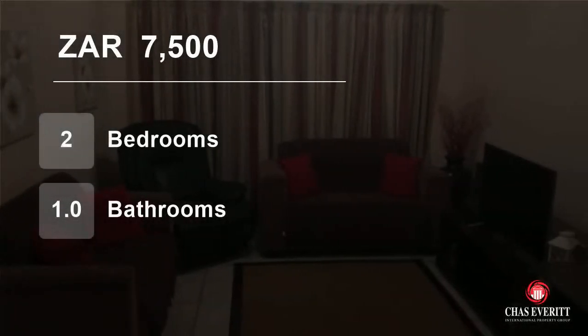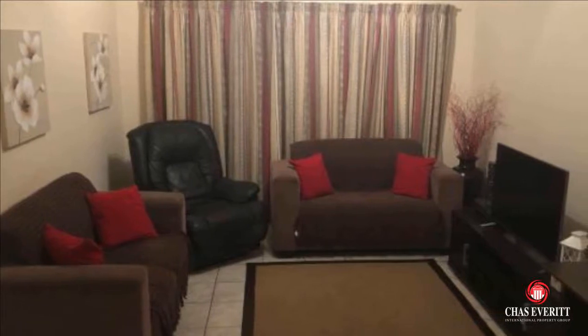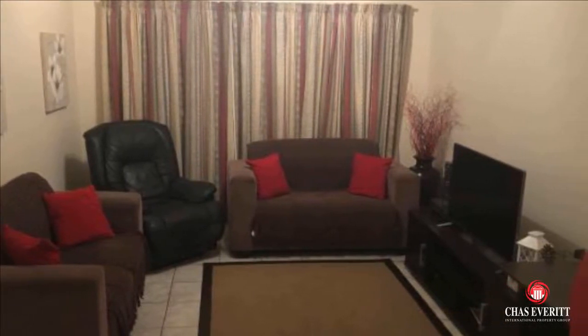Welcome to this two-bedroom flat for rent in Sonstraal Heights, Durbanville, Western Cape, South Africa for 7,500 Rand per month.